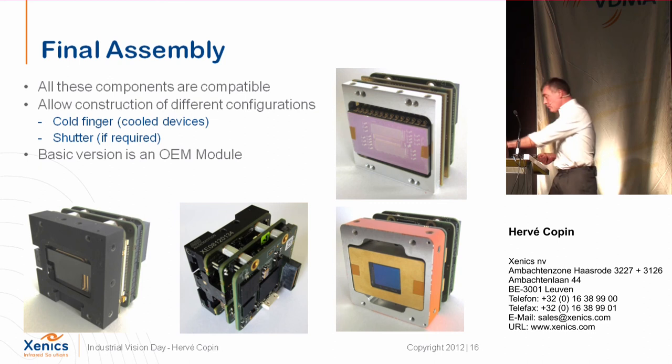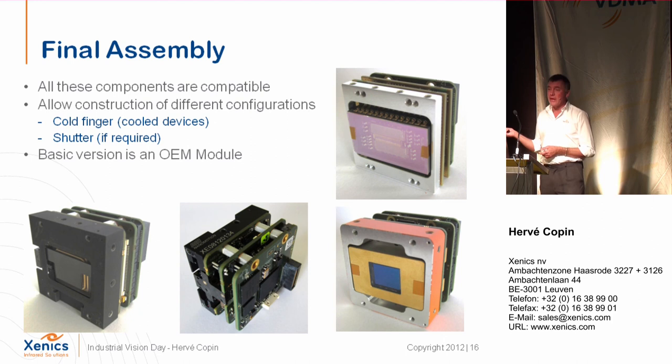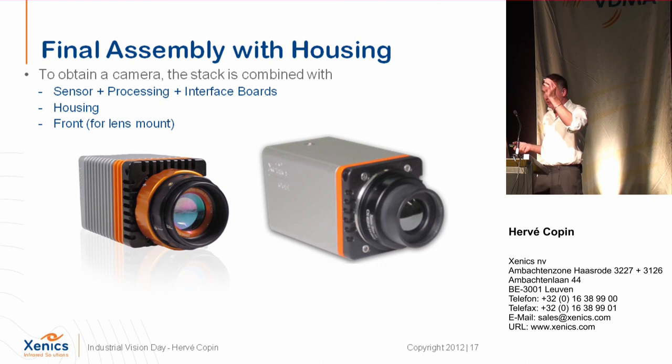Then there is the final assembly where all components are plugged into each other — one sensor board with one FPGA board and one output board. We can combine configurations as needed. On our booth you will see all the possibilities; we have a matrix showing all available combinations of sensors and output boards. This basic assembly — called the no-housing version — requires the customer to add their own mechanical interface for optics and communication output.